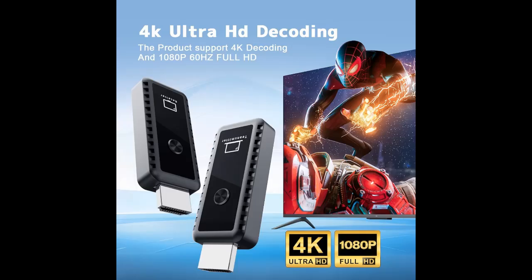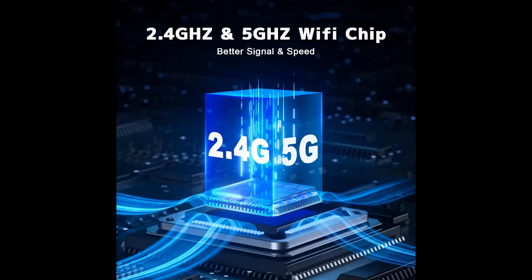Say goodbye to HDMI cables and make your room or office clean and tidy. The wireless HDMI sender can decode videos up to 4K and output videos in 1080p image quality at 60Hz high refresh rate. Enhance your home entertainment experience and relish each moment in vivid clarity and detail.